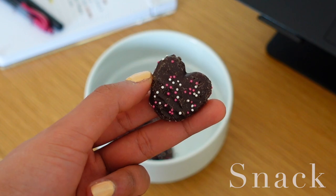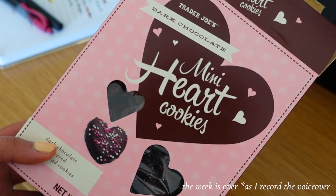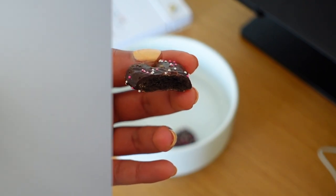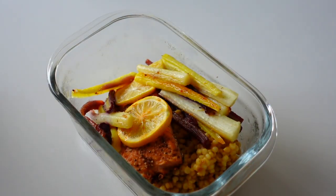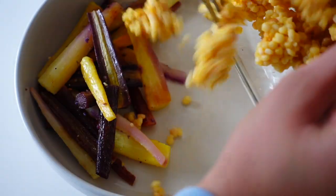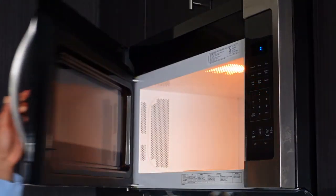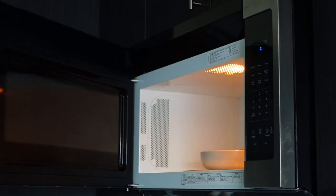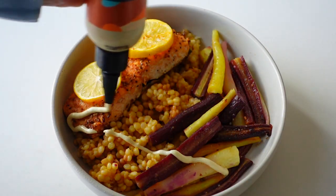My pre-workout snack on Tuesday were these dark chocolate heart-shaped cookies — to say I'm addicted is an understatement. The week is over and yes the box is almost over, per usual. For lunch I had leftovers. Usually the night before I will consciously make enough dinner to have leftovers for lunch for the next couple of days, because this saves me so much time during my work day on my lunch break.